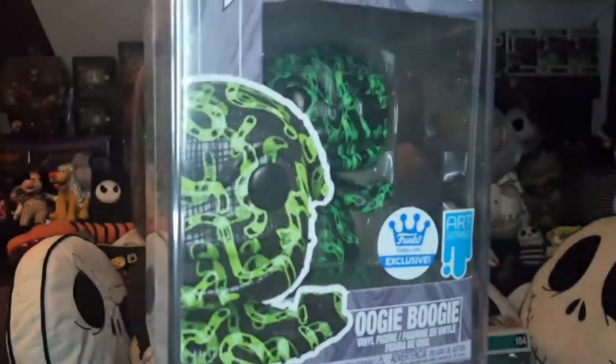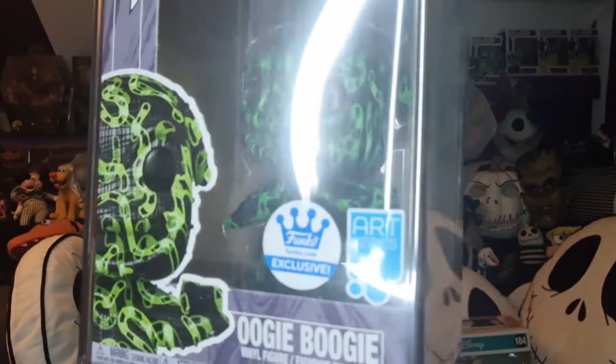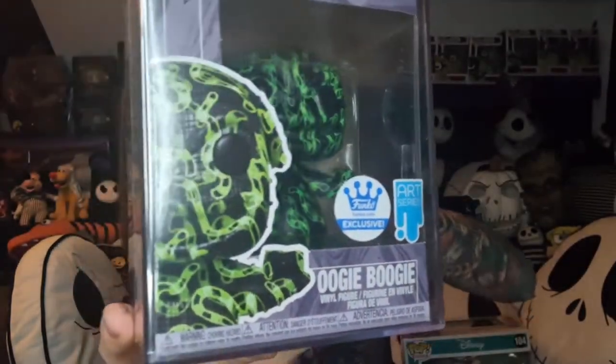On to the second box — also from Funko, really well packed. First up, another art series piece. This is the Funko exclusive Oogie Boogie in green — there is a normal regular version I think in pink. The art series figures each come out unique because of the way they're dipped, and this one has Oogie Boogie's worms running right the way through it. It's a really cool piece and comes in the hard stack case as well.